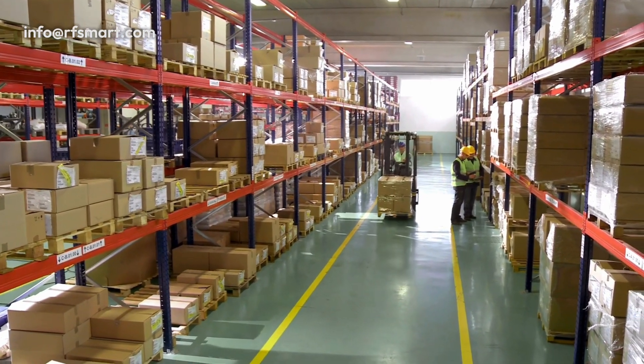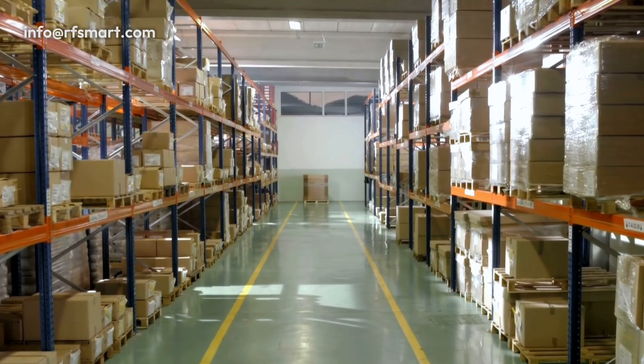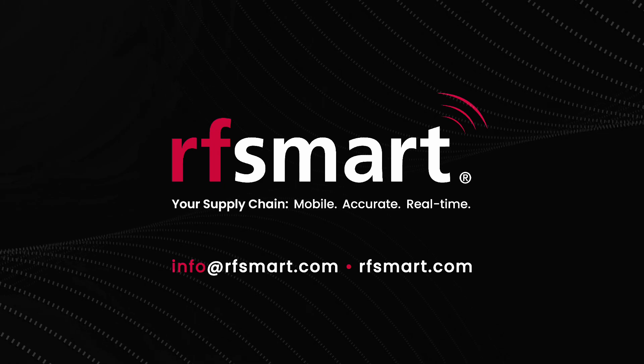Join the more than 2,000 customers working with RFSMART to optimize their warehouse operations. Reach out to our supply chain experts to see how you can transform your inventory processes today.